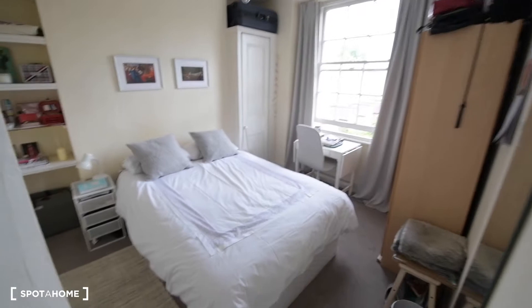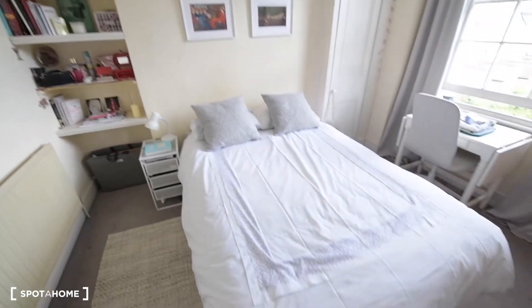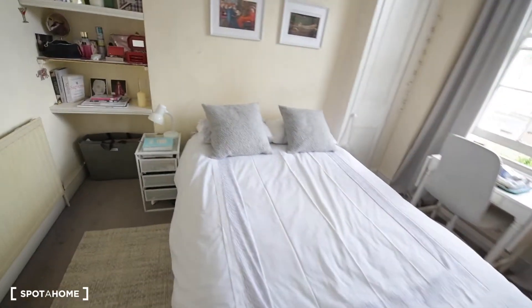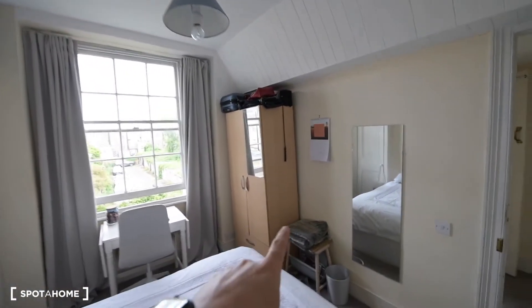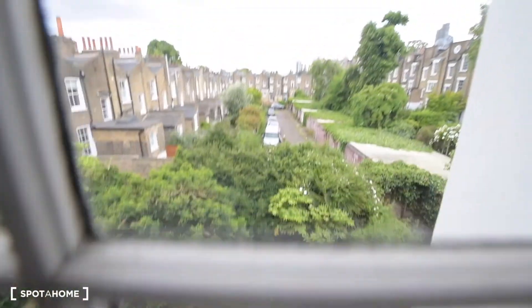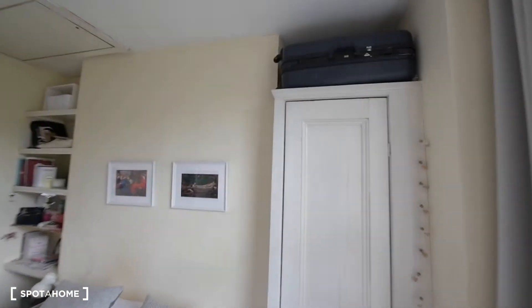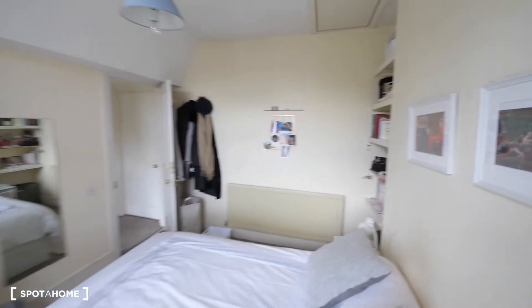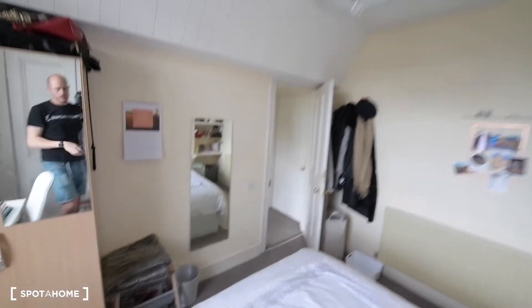This is the one I'm showing you today. It's occupied at the moment, but you can have a look at the room. We have a double bed, some shelves, a radiator, a wardrobe, and also a built-in wardrobe which you can also use as storage. There's a window here with a view to the neighborhood, and some more space for storage up there. This is the whole bedroom — bedroom number four.